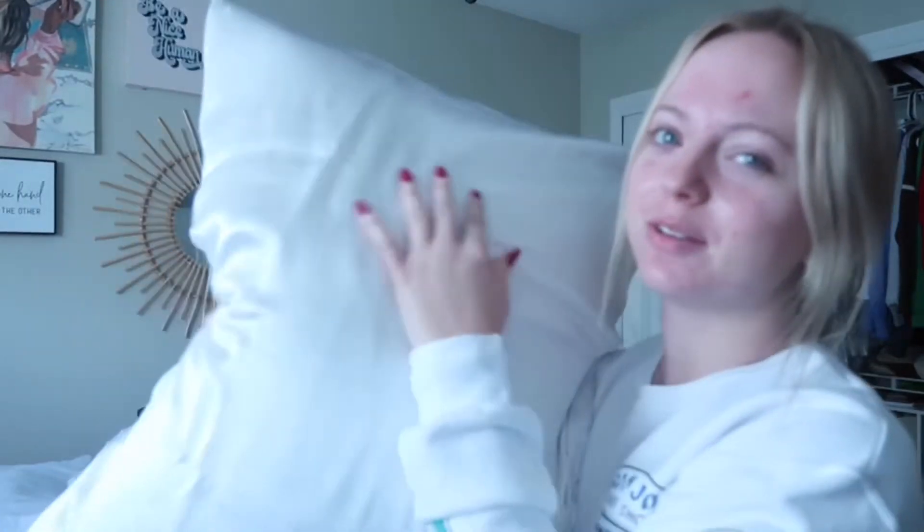Then I got these really really cute pajamas from Victoria's Secret — I posted them on my Instagram so I'll put that picture right here. I really like these, wore them last night and I felt like I was sleeping on a cloud. Thank you Victoria's Secret.